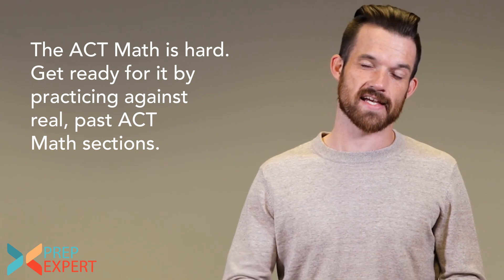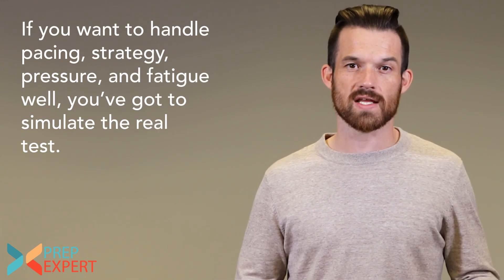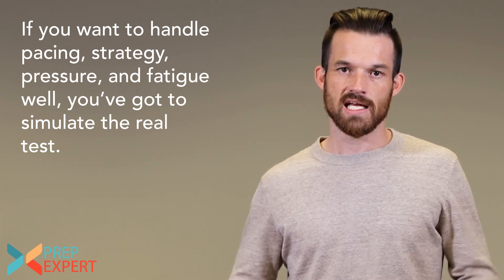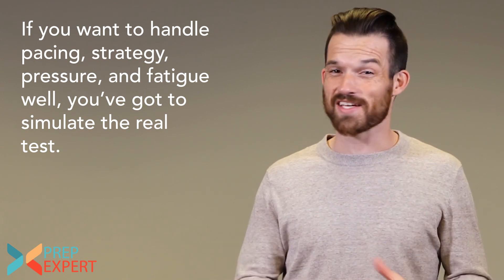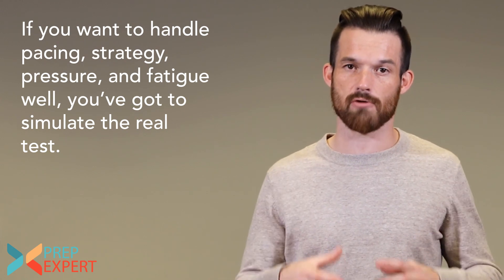There really is no substitute for sitting down and taking a real ACT math section from a past ACT as part of a practice test. You have 60 minutes to answer 60 questions, ranging from basic algebra and arithmetic to complicated geometry and trigonometry. The strategy and pacing you'll need are really difficult to manage — there's no substitute for a dry run.